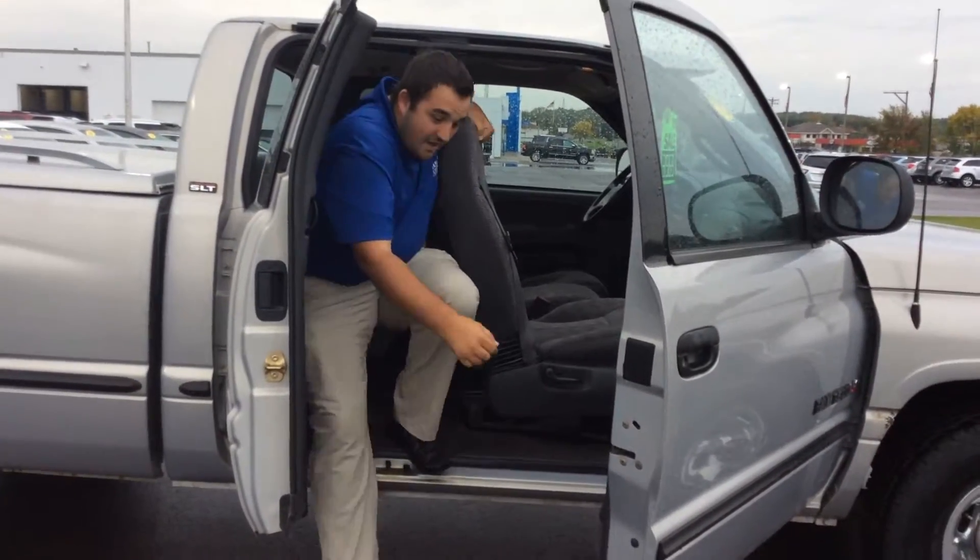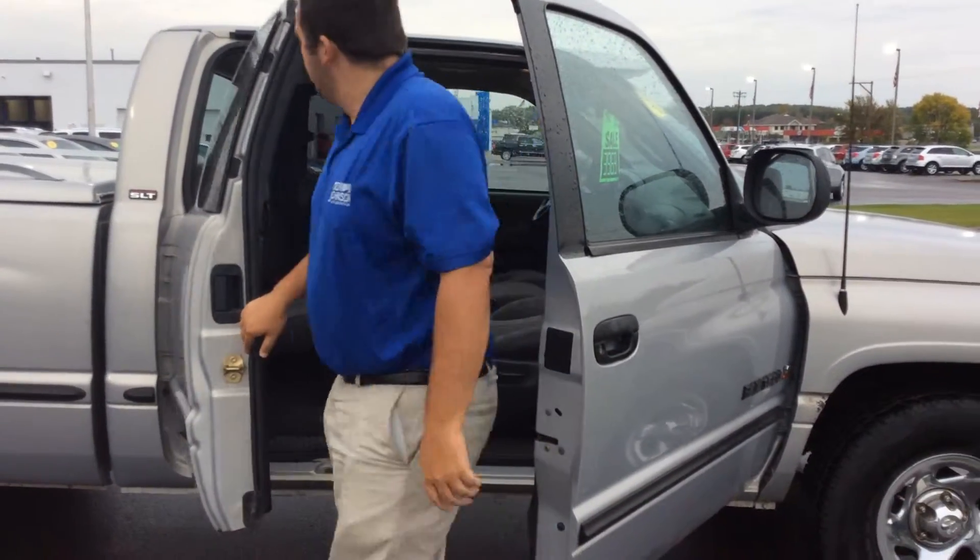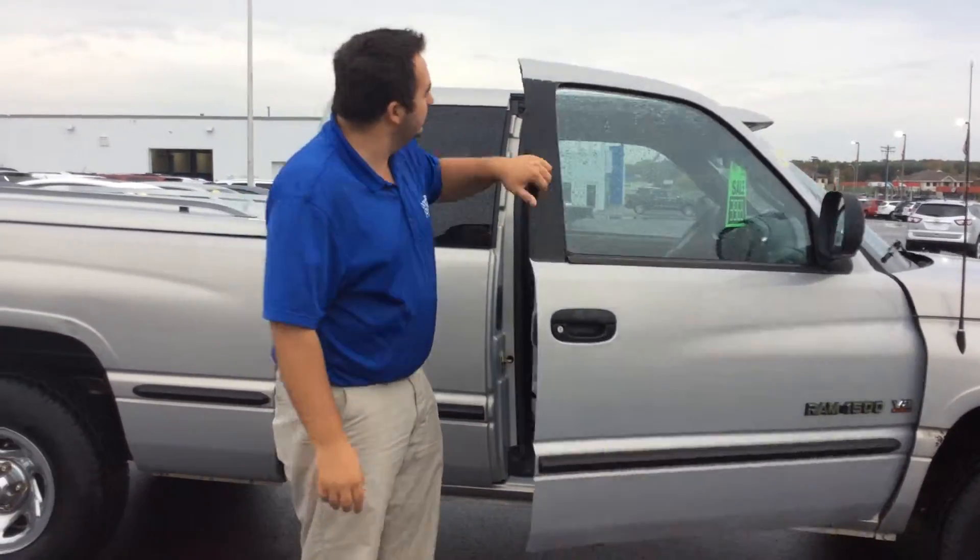If you'd like to come out and check out this truck — maybe get it for a kid, maybe you're going off to college, anything like that — feel free to give me a call. My direct line is 715-475-1420. Have a good day.